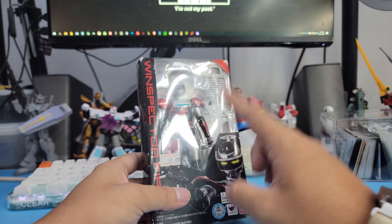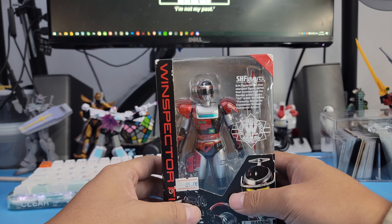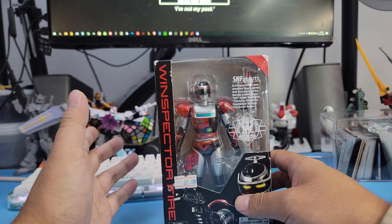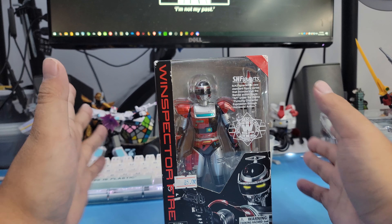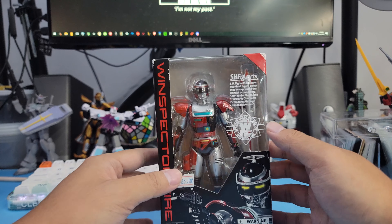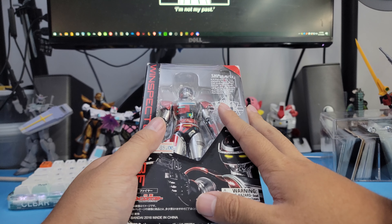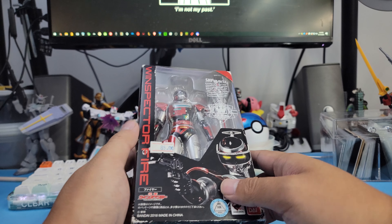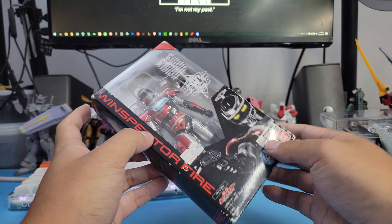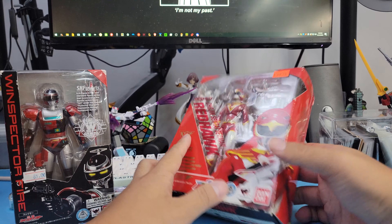I found this one. I was going to pick up the Ninja Storm one, but I realized there are two different versions — Power Rangers Ninja Storm and then the Hurricane Ranger. The Hurricane Ranger SH Figuarts has way more accessories, so I didn't pick that up and just settled for this. I was also going to pick up a Sun Vulcan Eagle sentai, but I opted not to.